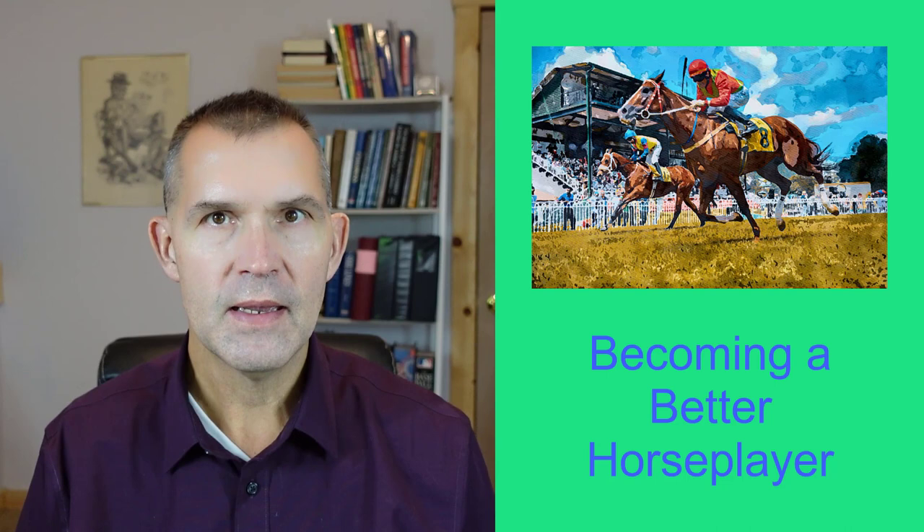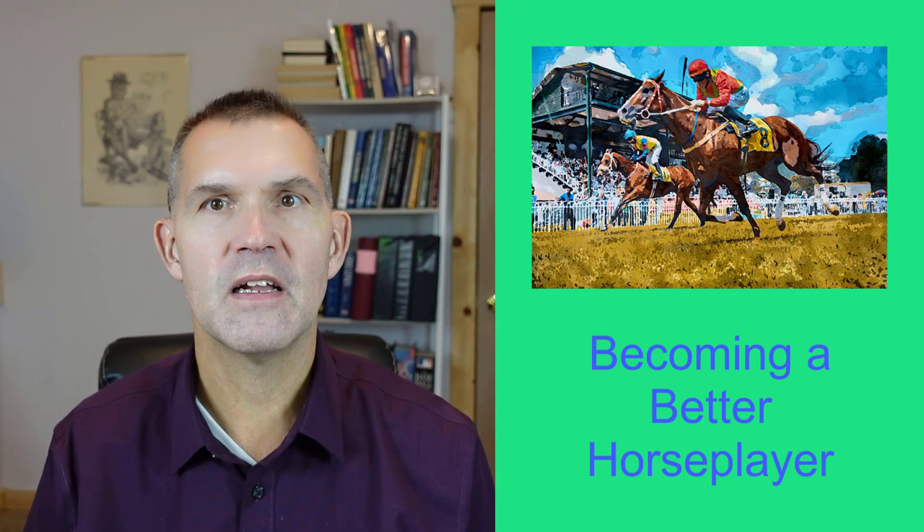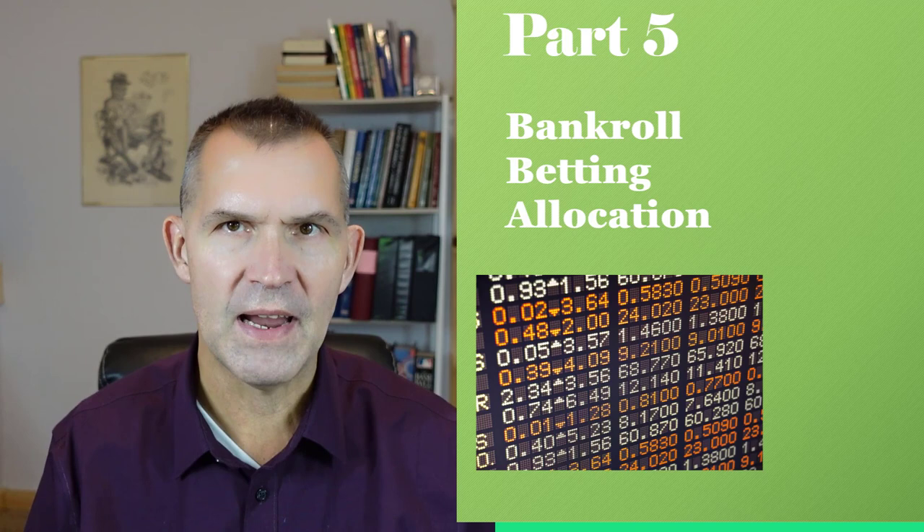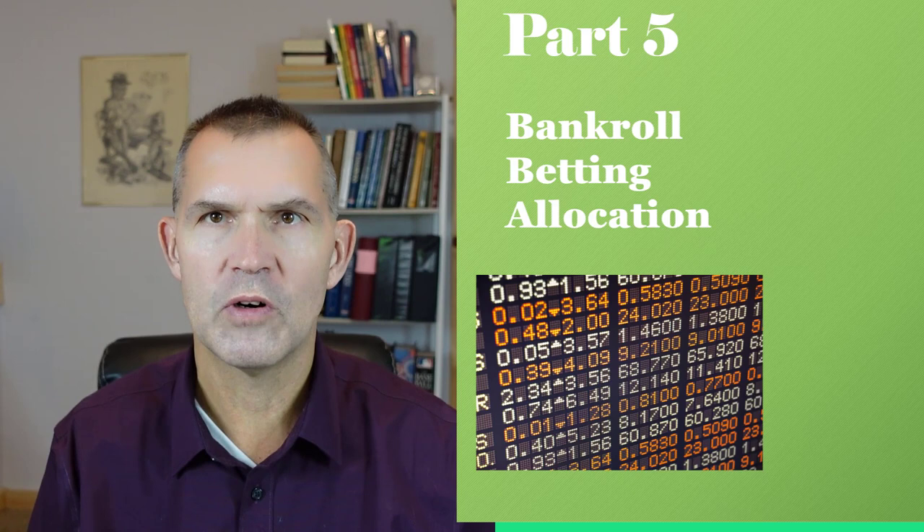How to be a winning horse player and make money in 2022 — this is part five of a five-part series. This time we're going to take a look at bankroll betting allocation, how to approach the different wagers that are out there, ABC ticket construction. We've talked about that, but this is also the start of a new series of videos on finding long shots, how to bet favorites.